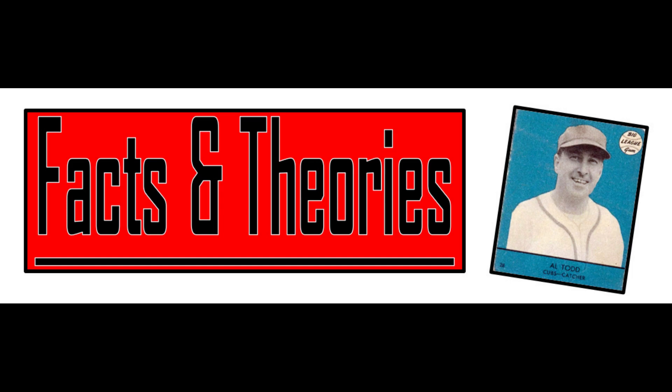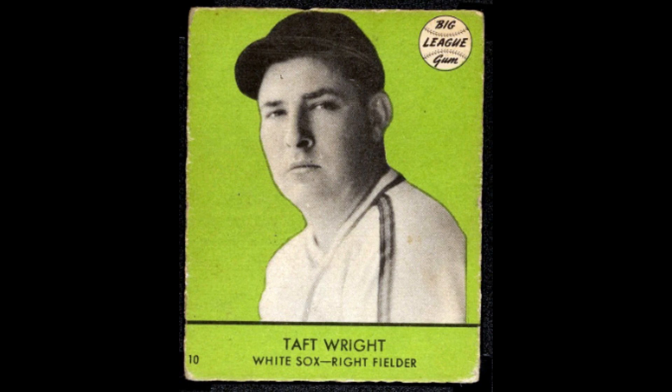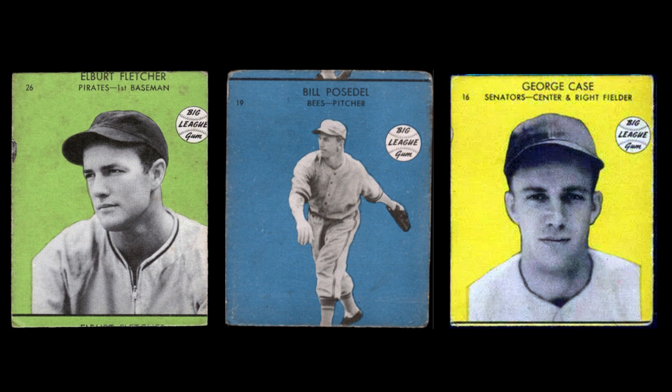The 1941 Goudey set consists of 33 cards with a black and white player photo set against a solid color background — yellow, blue, red, and green — giving a master set of 132 cards. These cards are notorious for being off-center and miscut, and the card number at the bottom left corner is often missing. We don't know what a full sheet looks like, as none appears to exist, and the printer is also unknown.